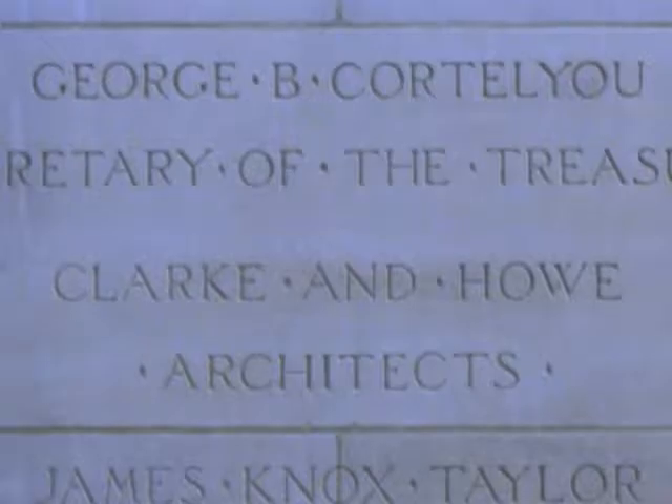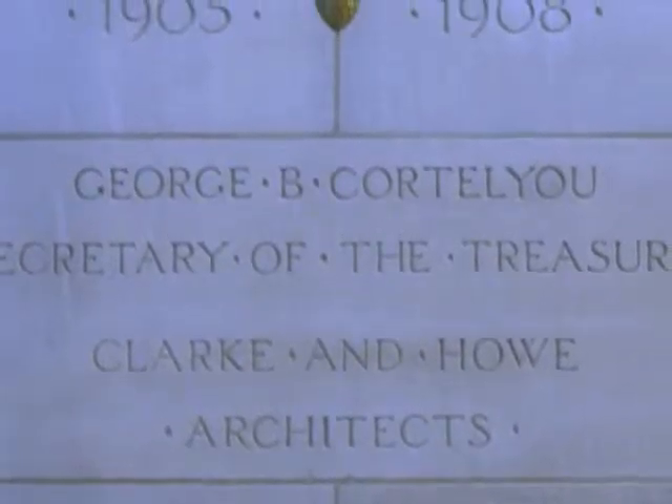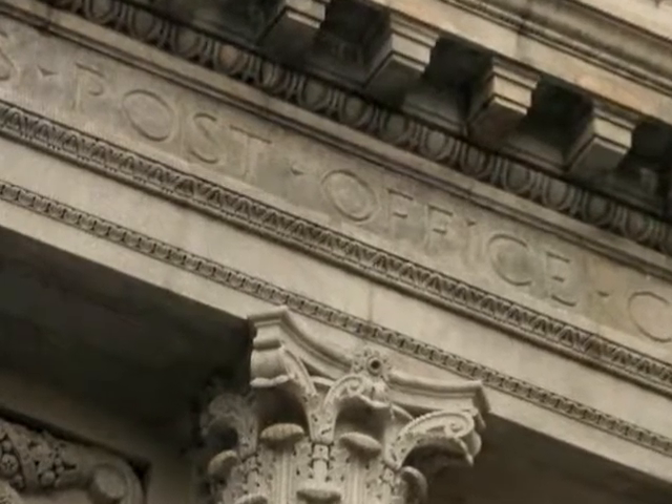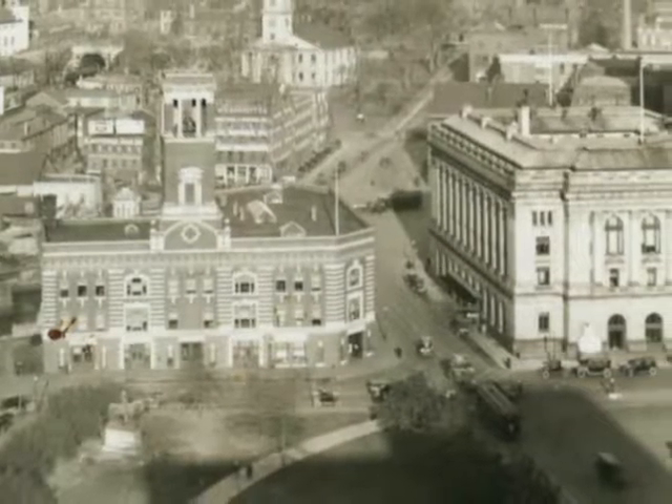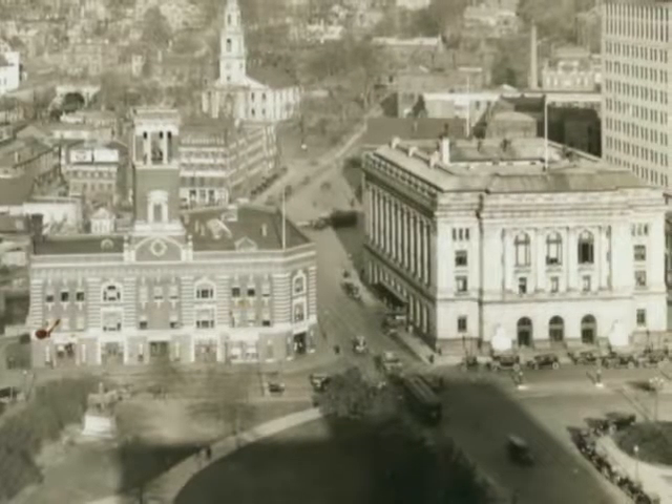Designed by local architectural firm of Clark and Howe, the Federal Building was built for a cool $1.3 million at that time. It served as a post office, custom house, and federal courthouse. The post office and custom house functions were later relocated to other sites, leaving the building to function solely as a court for federal cases.